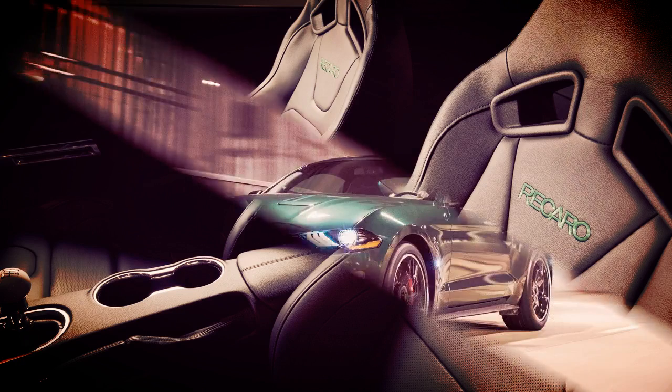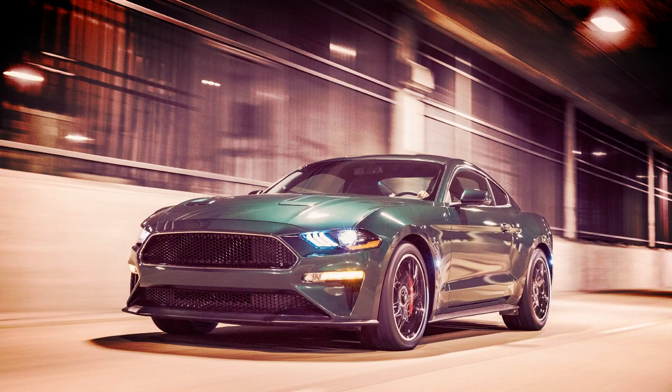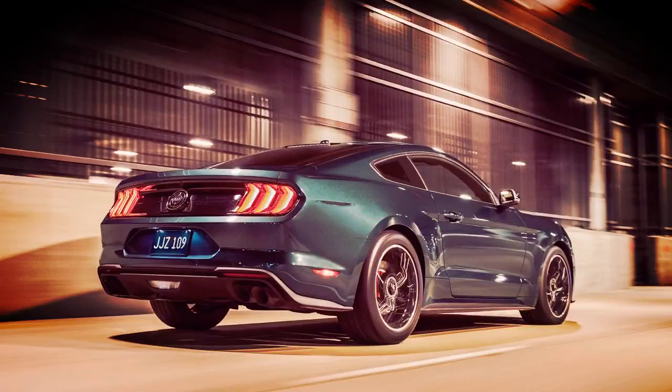Further setting the Bullitt apart from the standard Mustang is the circular faux gas cap Bullitt logo at the rear center. Other than that, there's minimal badging inside and out.